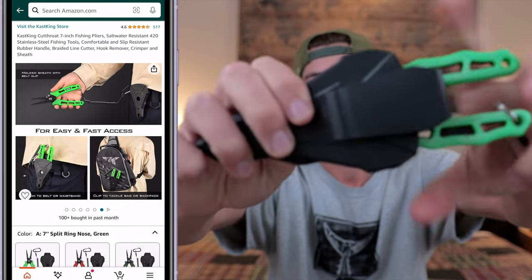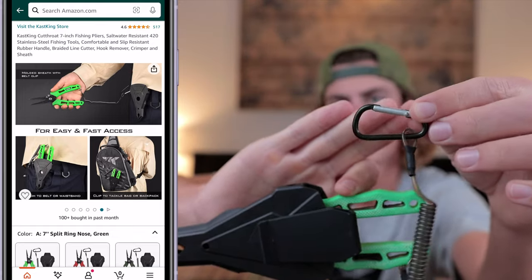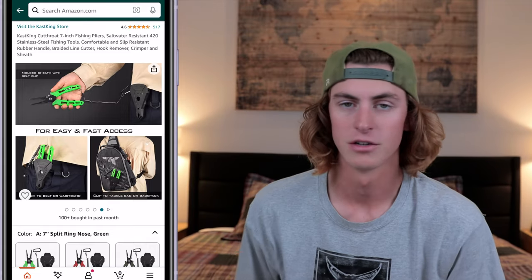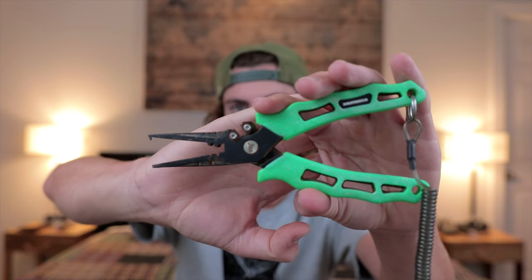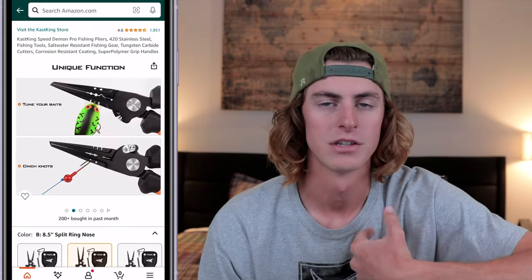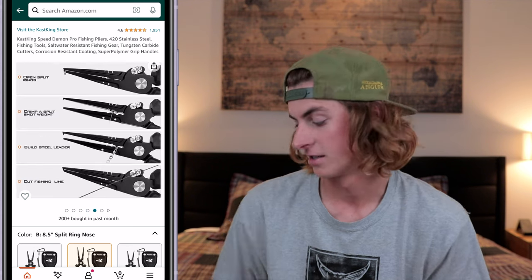It has a little belt clip so you can clip it onto your belt, and a lanyard clip so they won't fall into the water if they come out of the sheath. These are seven and a half inches, but they also have eight and a half inch ones. I'd honestly go with the longer one just in case you have a fish hooked really deep in the back of the throat — a little extra length is always nice.